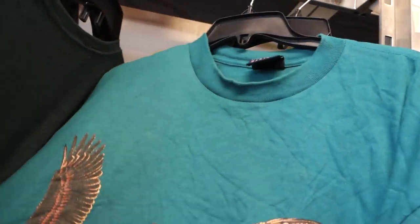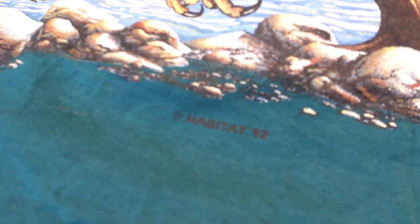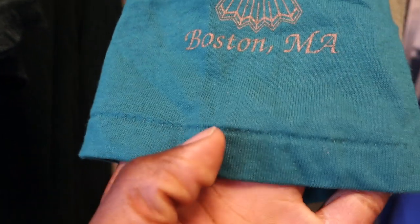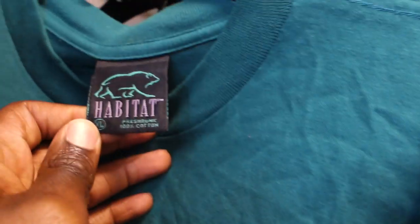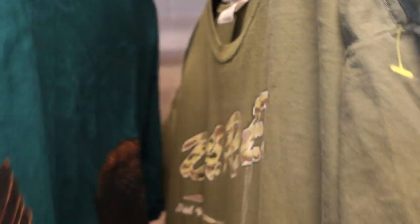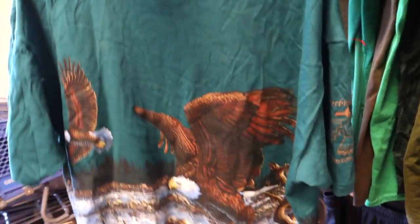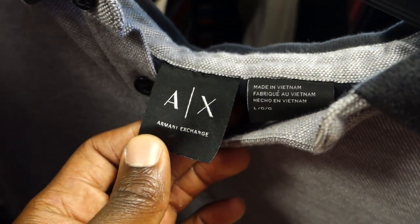Next one is a true vintage t-shirt with a really nice large graphic on the front of some eagles. It was even dated 1992 on the front, and it had a single stitch on the sleeve — all very common signs of a true vintage t-shirt. I don't find a lot of these; I'm not sure if people grab them up quickly in my area or if it's just not as popular here. I'll probably get maybe 25 to 30 bucks — definitely picking it up.